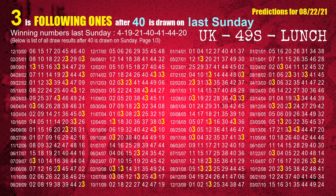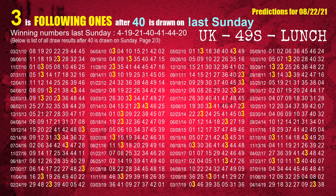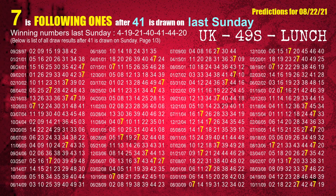The fourth winning number last Sunday is 40. The most frequently following units digit is 3, when 40 is the winning number on last Sunday. The fifth winning number last Sunday is 41. The most frequently following units digit is 7, when 41 is the winning number on last Sunday.